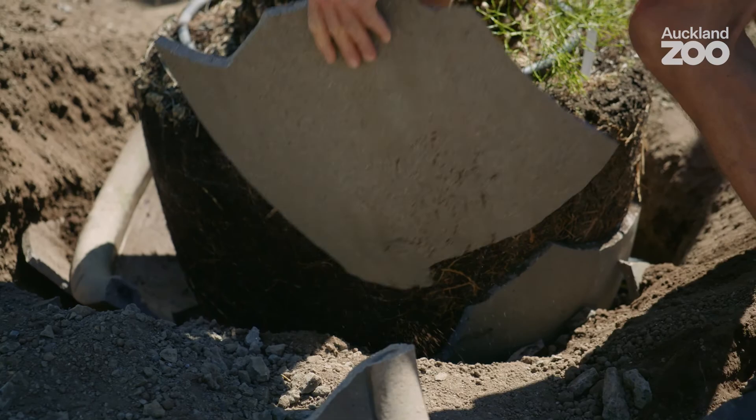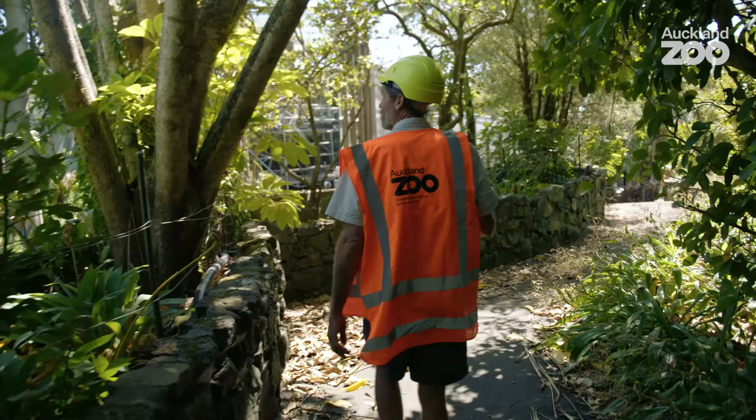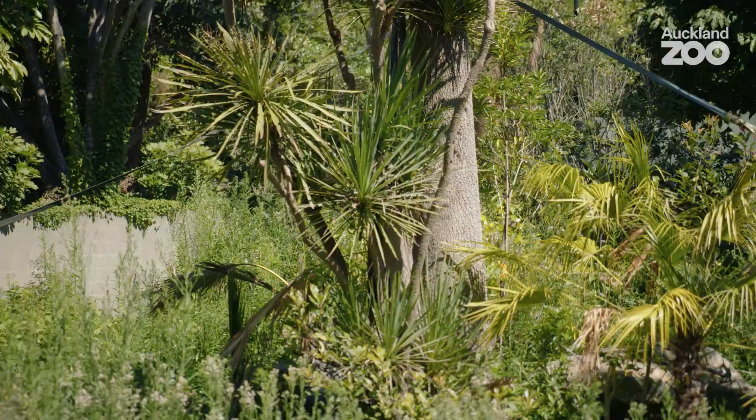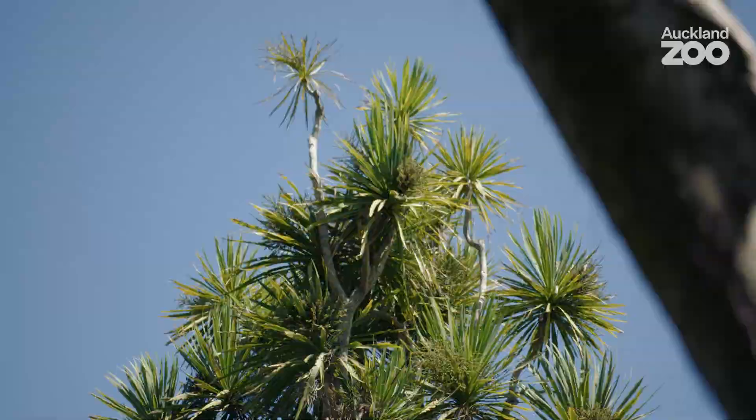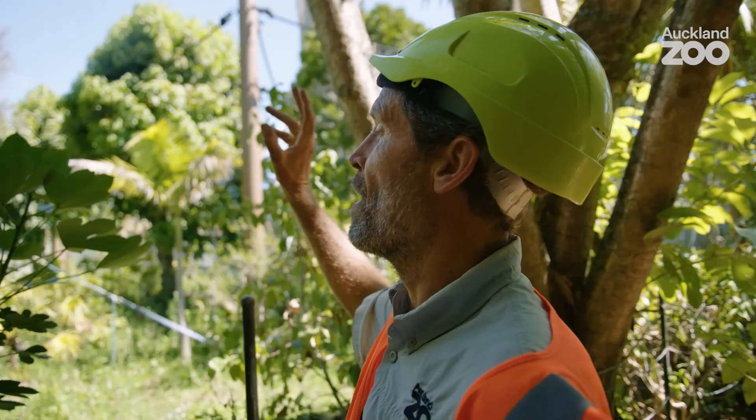Hi, I'm Hugo and I'm the horticultural manager here at Auckland Zoo — very excited to be part of this big new project. See that cabbage tree? That was growing near the central lake. It was not part of the project planting plan at all, but it needed to go from where it was, so we managed to transplant it and bring it over here and include it as part of the habitat.